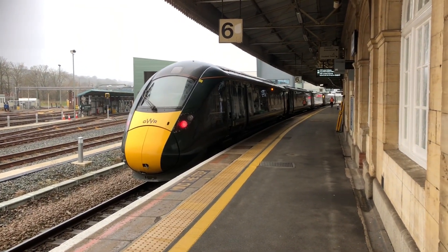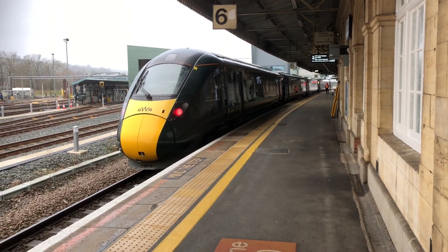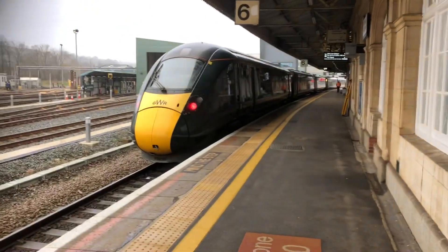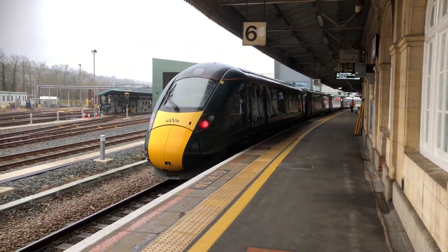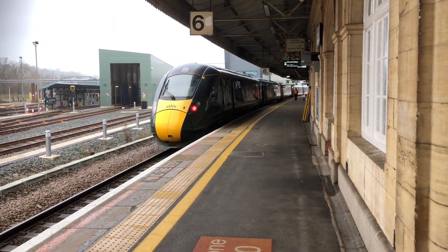We're back in the video. About to go out now is a Grouchon Railway service to London Paddington, 802-016. This one's going via Temple Meads, only five coaches on this one. I think it'd be pretty bad if this didn't leave on time here.